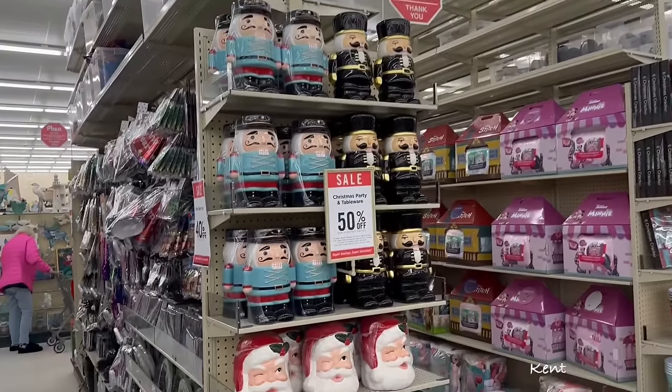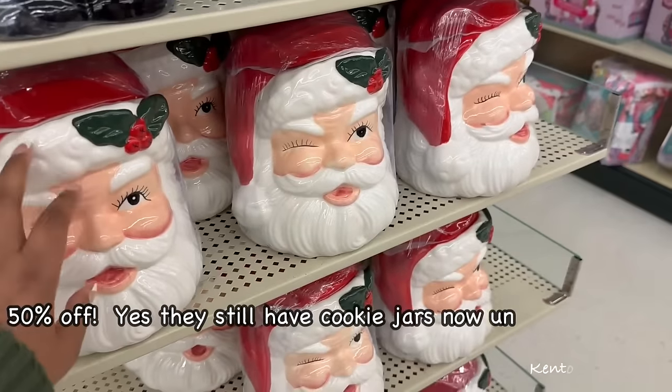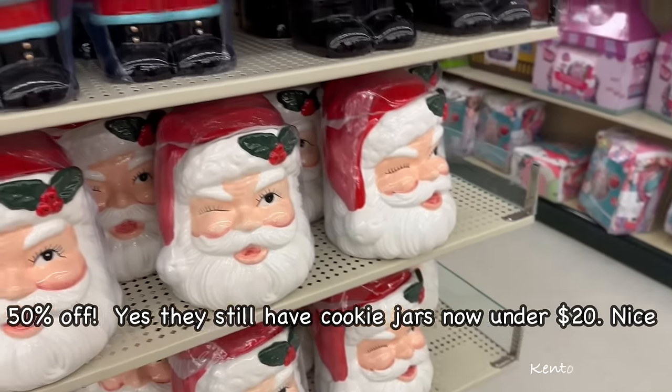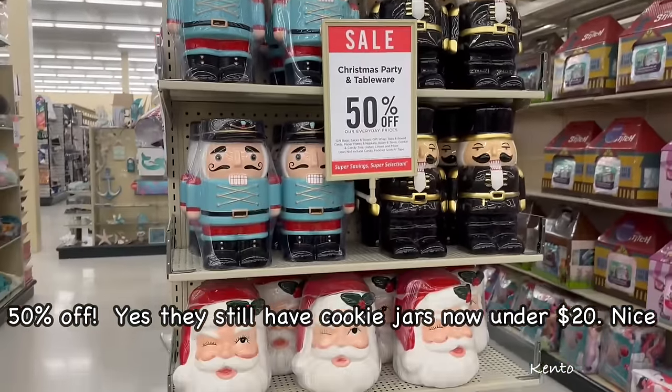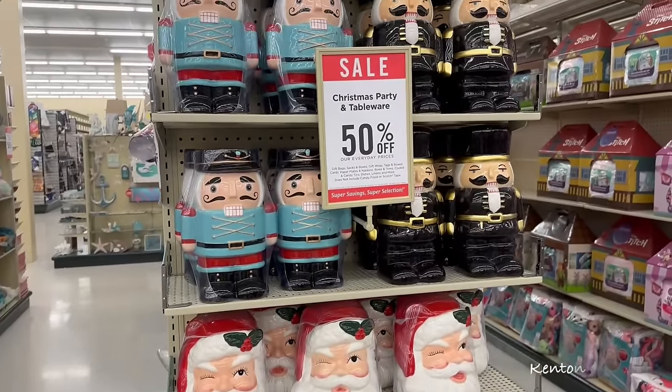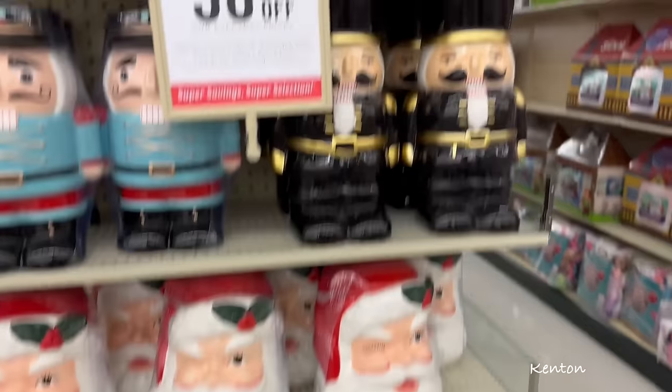Are these cookie jars? Oh yeah! This year I didn't get a Christmas — but 50% off. 50% off. Cookie jars!